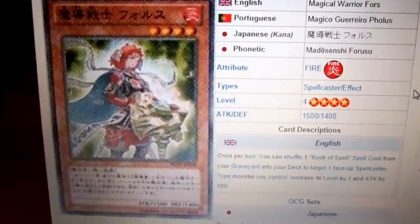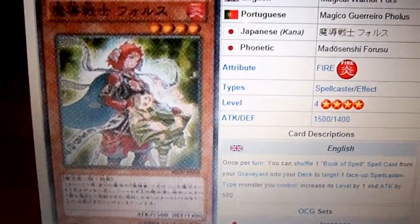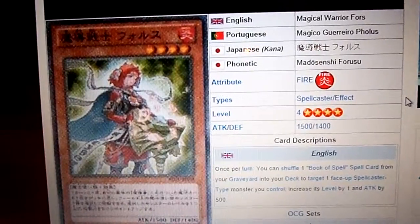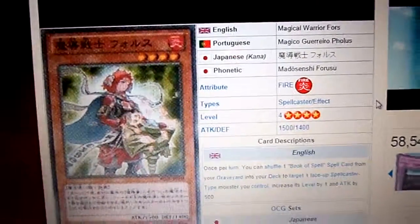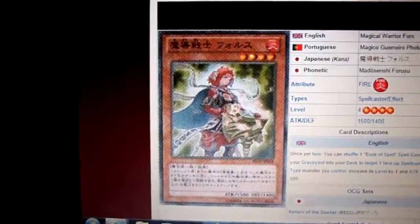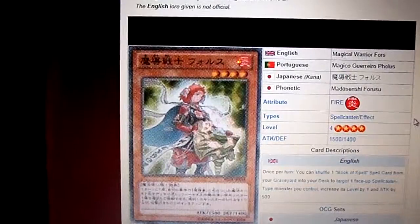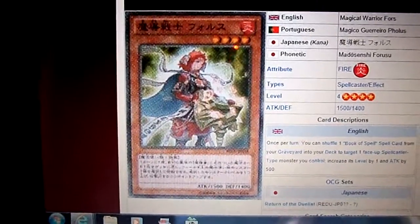She is a Fire Attribute Spellcaster monster, Level 4, 1,500 Attack, and 1,400 Defense. Once per turn, you can shuffle one Book of Spell card from your graveyard to your deck to target one face-up Spellcaster monster you control and increase its level by 1 and its Attack Points by 500.